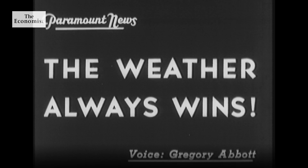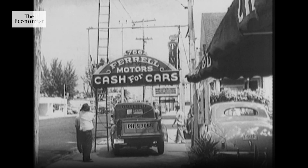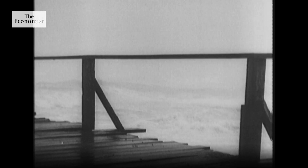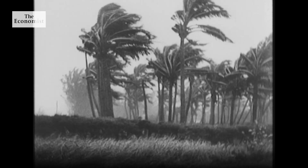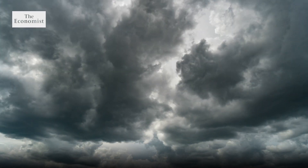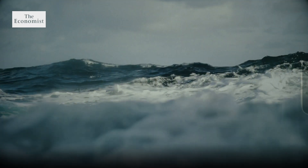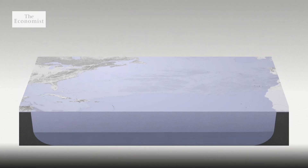Throughout history, hurricanes have been wreaking havoc on the coastal communities in their path. With storm warnings along the Florida coast and memories of past disasters, there is haste among residents to prepare for the worst. Today, scientists define a hurricane as a rapidly rotating storm system that originates over tropical waters and has closed low-level circulation. But how do they form?